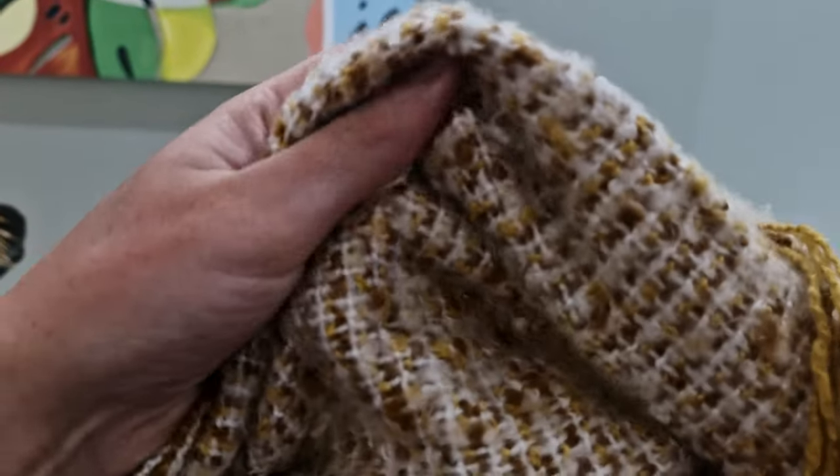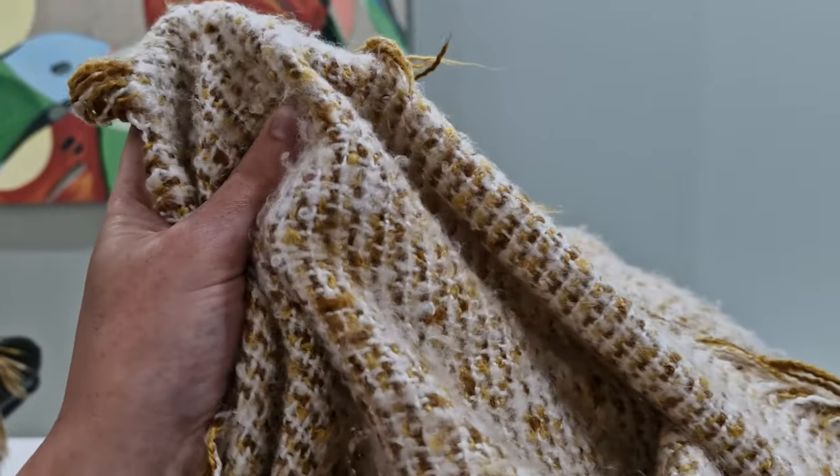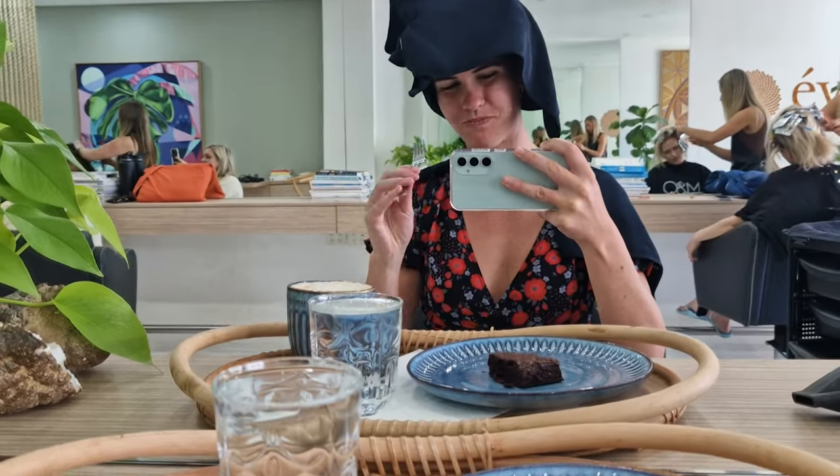I've never had someone wash my hair and do a scalp massage like that — it was amazing. She put a little blanket over me while I was getting my hair washed, so I felt nice and snug. The chair was a massage chair so I could feel it vibrating on my back. And then she got me coffee and a brownie while I was getting my hair cut. It was like a five-star experience. Usually I just go get my hair cut and then go home.